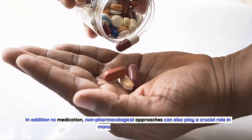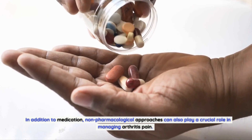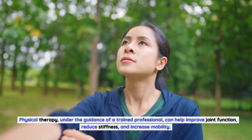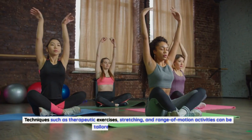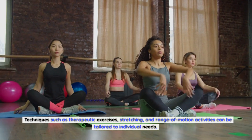In addition to medication, non-pharmacological approaches can also play a crucial role in managing arthritis pain. Physical therapy, under the guidance of a trained professional, can help improve joint function, reduce stiffness, and increase mobility. Techniques such as therapeutic exercises, stretching, and range of motion activities can be tailored to individual needs.